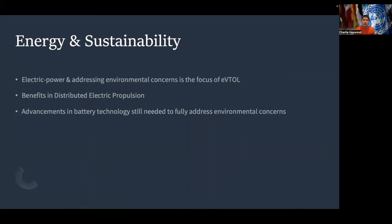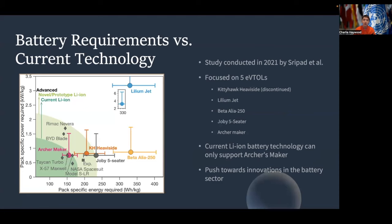Pivoting towards energy and sustainability, electric power and addressing environmental concerns is one of the main focuses of eVTOL technology, hence the electric part of its name. Many of the benefits seen in energy and sustainability are visible through something called distributed electric propulsion, which I'll get into a little bit later. However, what's holding eVTOLs back from fully addressing environmental concerns is the lack of advancements in battery technology, as many of these eVTOLs require very high efficiency and high power output from batteries, which the technology is not keeping up with at the moment.